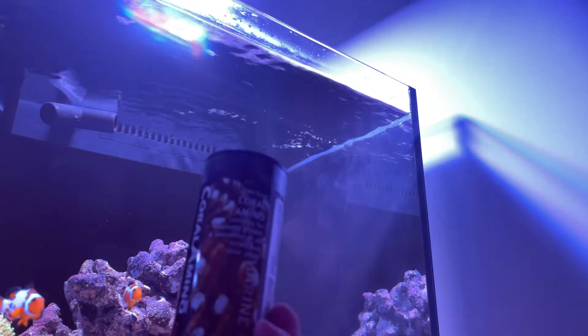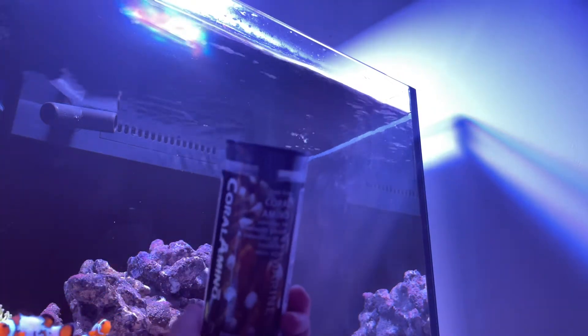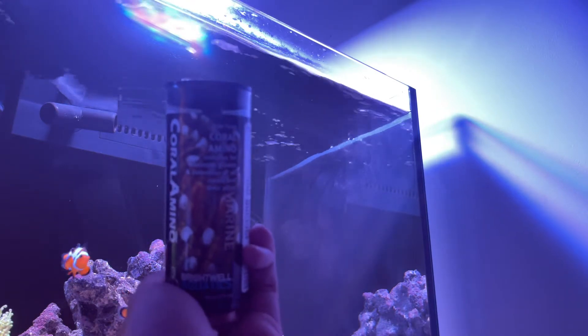Should you dose amino acids in your tank? And why does your tank need amino acids? Let's get into it!